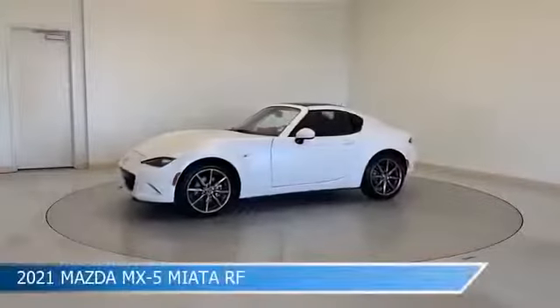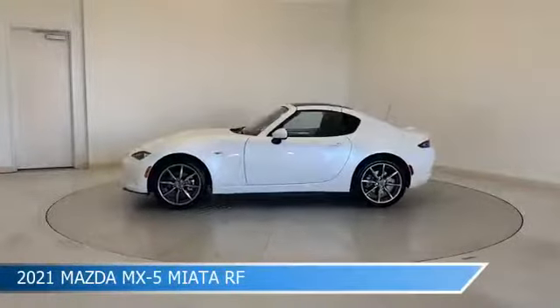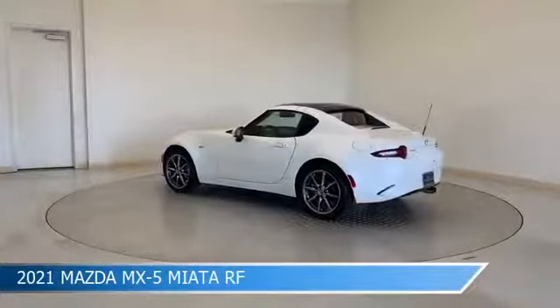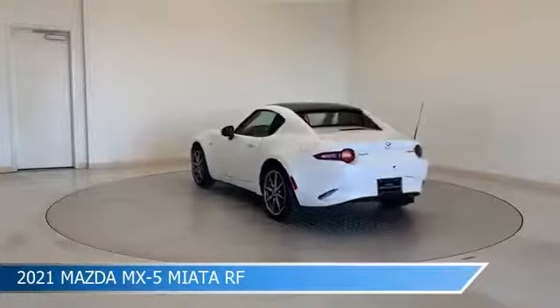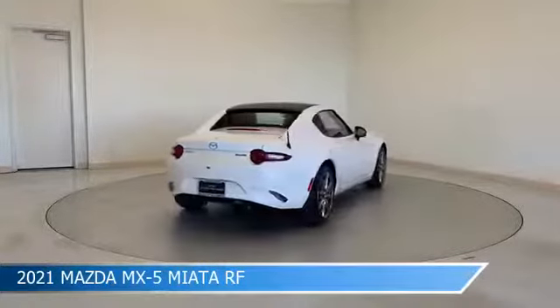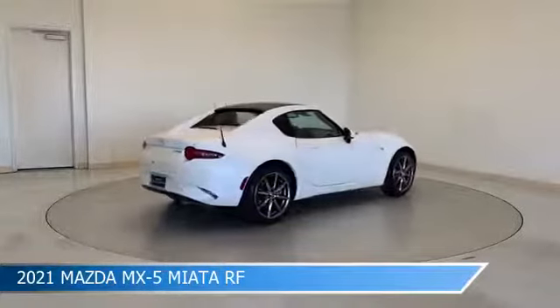Take a look at this 2021 Mazda MX-5 Miata RF, equipped with a 6-speed manual transmission in Snowflake White Pearl Mica. This car comes with some great features including Android Auto, Brake Assist, Anti-Lock Brakes, Apple CarPlay, and more.